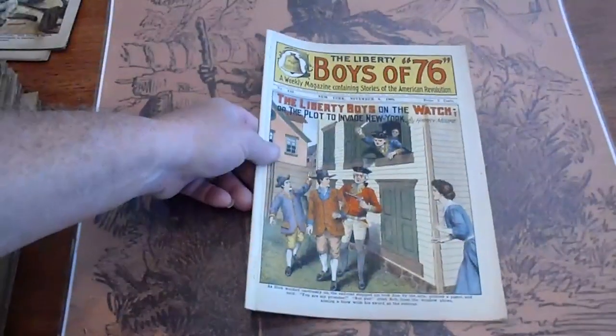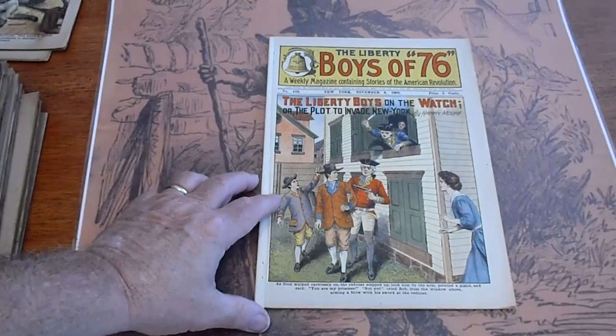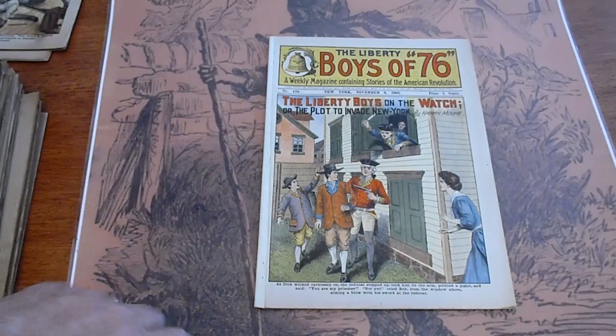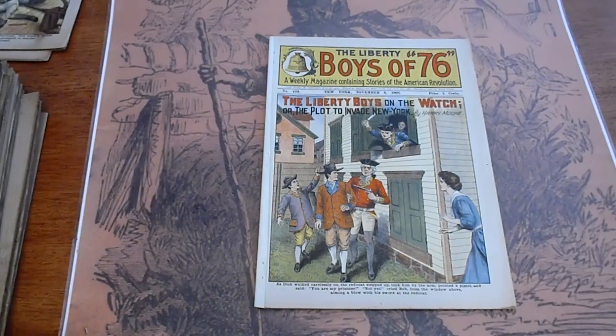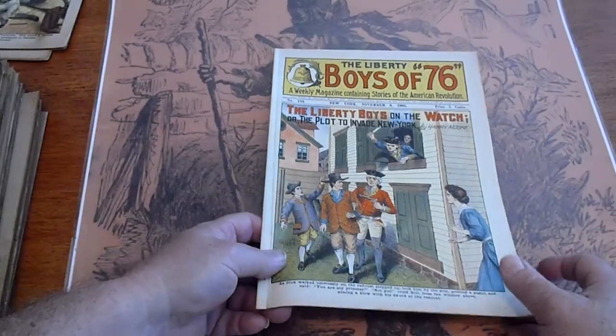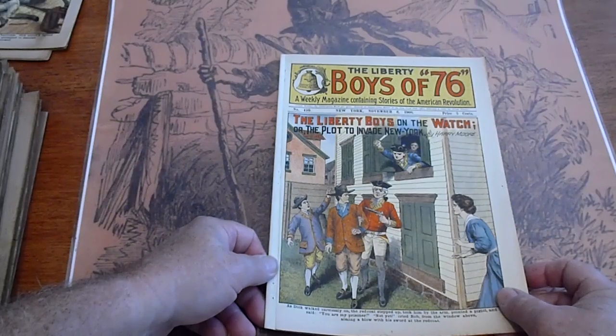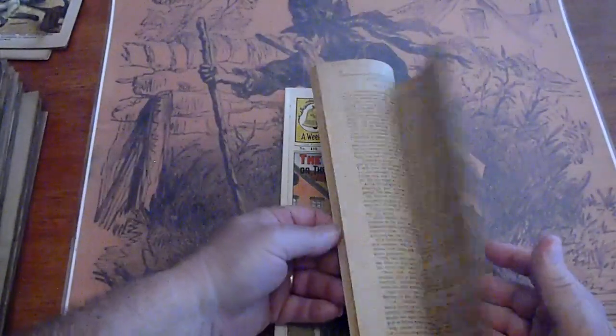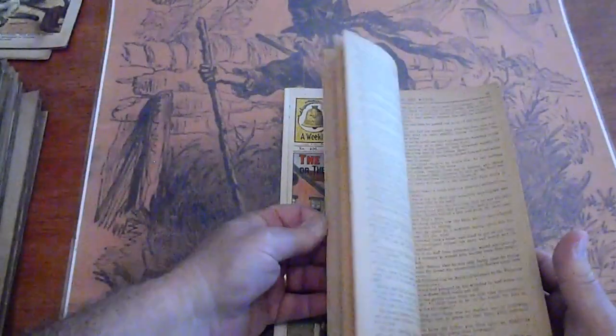This is number 410. Very, very, very good condition. It does have some reinforcement tape right on the spine, white to match the color of the edges. This is 410. Pages of white to cream.